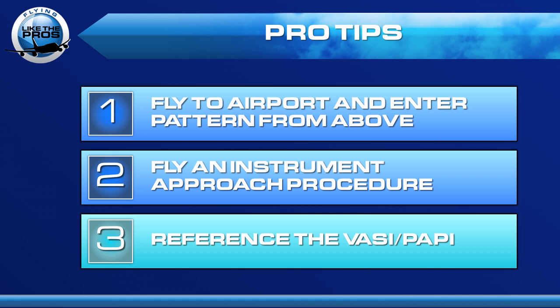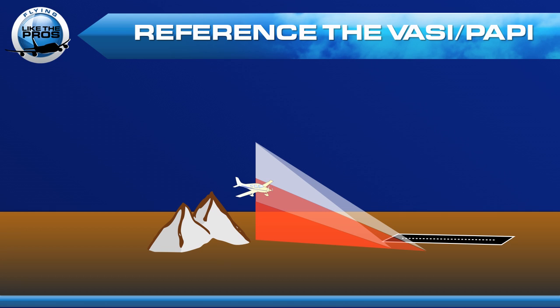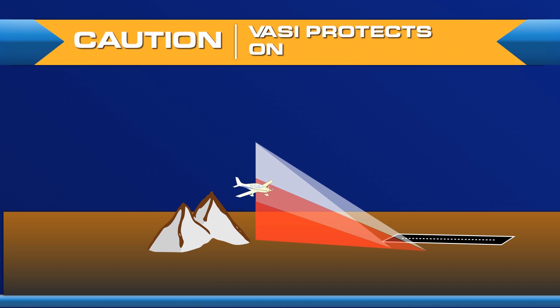Pro tip number three: reference the VASI or the PAPI. These visual glide slope indicators will keep you above terrain. But here's a caution — the VASI is good only out to four nautical miles. Beyond that, the VASI is not going to protect you from terrain. So if you're on a long final and you pick up the VASI 10 miles out, be careful on that descent, because it's not guaranteed to keep you above obstacles until you get within four nautical miles.